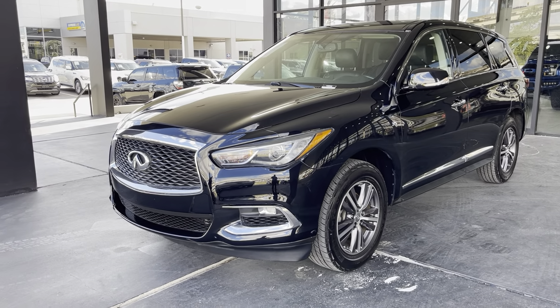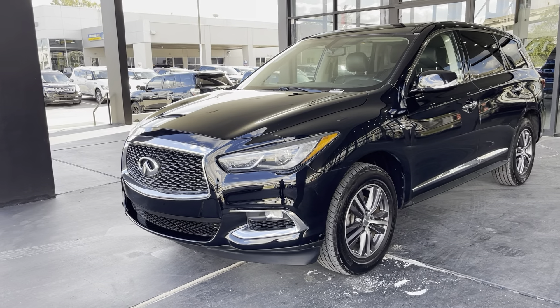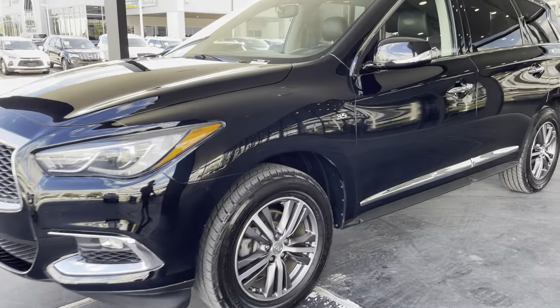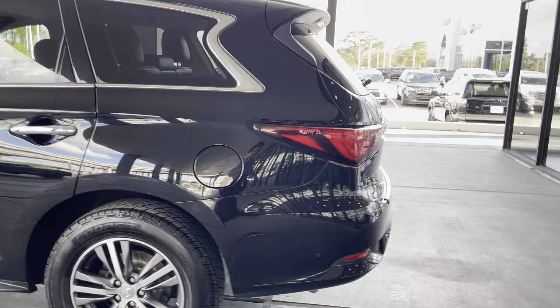Hello guys, this is American Stream Auto in Houston, Texas. I'd like to present you this 2018 Infiniti QX60. As you can see, it has a beautiful black exterior all around with chrome accents on the handles and around the edges.